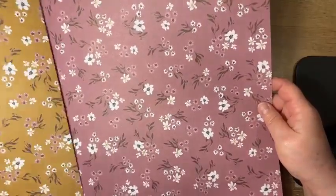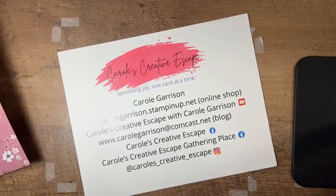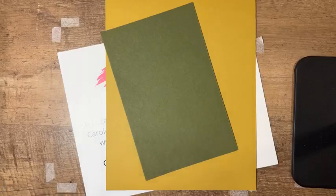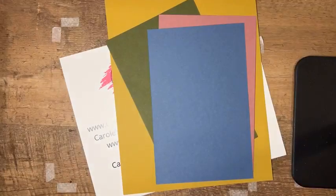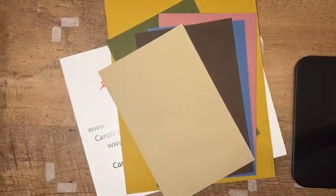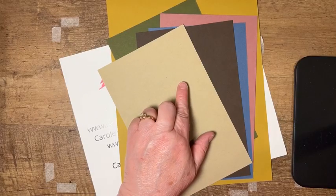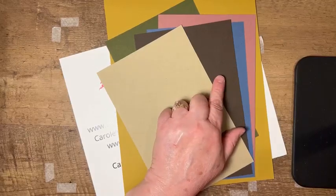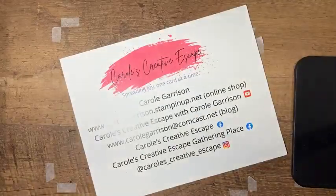Here again is that pattern, just on the Moody Mauve background. The colors that go with this suite include Wild Wheat, Mossy Meadow, Moody Mauve, Misty Moonlight, Early Espresso, and Crumb Cake. I used to use Crumb Cake all the time and it's been a while. I initially planned to use it tonight, but I ended up going with Early Espresso. For me it just looked better with the designer paper — totally up to you.